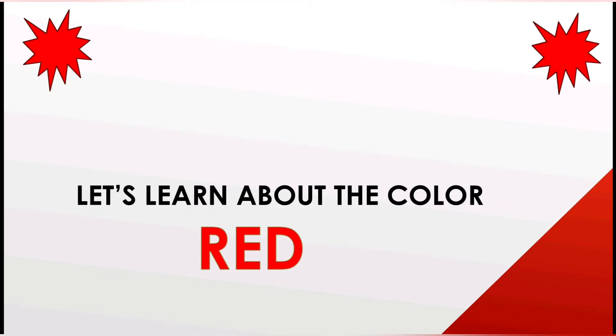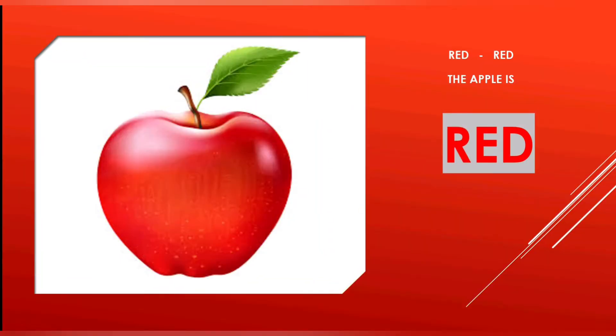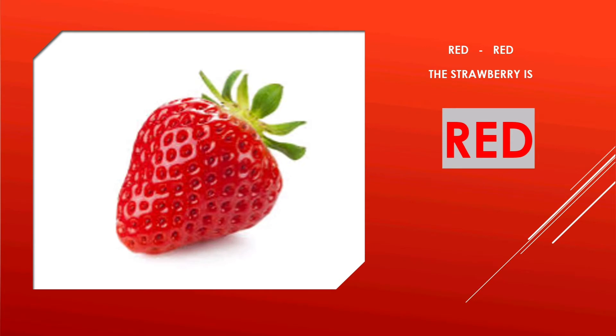The things which are related to red color are: Apple Red — the apple is red. Strawberry Red — the strawberry is red.